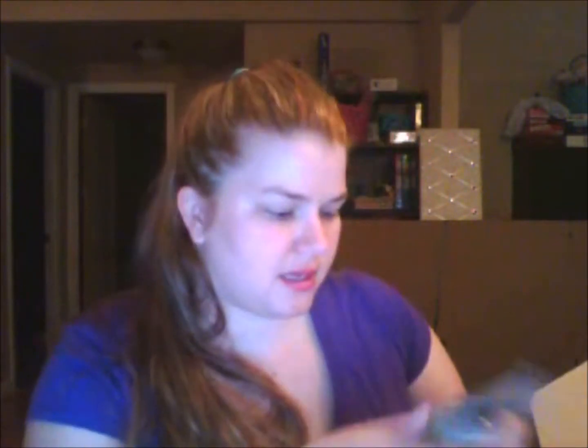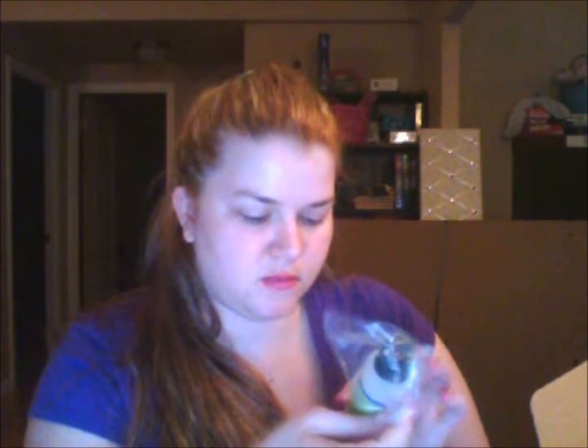The next thing in here is some Mrs. Meyer's Clean Day dish soap. It's like a little try-it size, which is actually really cool. Because if you have a sippy cup or something and you're going somewhere for the day and don't have somewhere to rinse out your bottles, you could throw that in your diaper bag and take it with you.